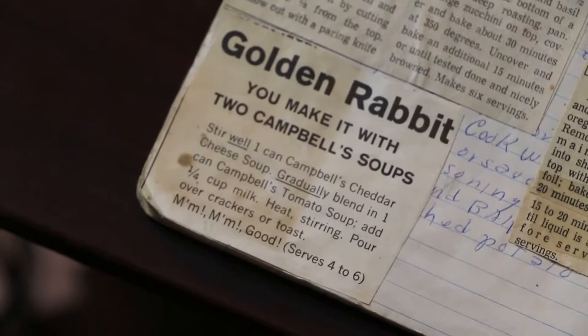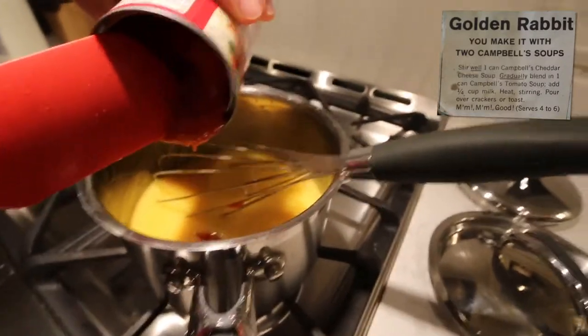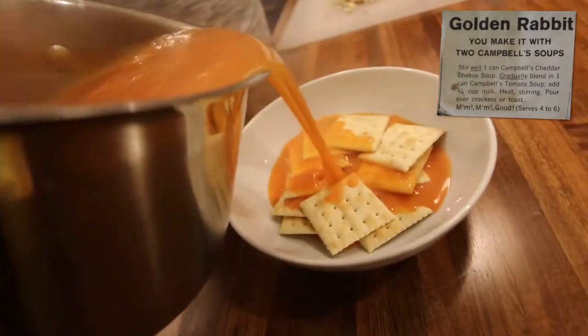Recipe one: Golden Rabbit. You make it with two Campbell's soups. Stir well. One can Campbell's cheddar cheese soup, gradually blend in one can Campbell's tomato soup. Add one quarter cup milk, heat, stirring, pour over crackers or toast.